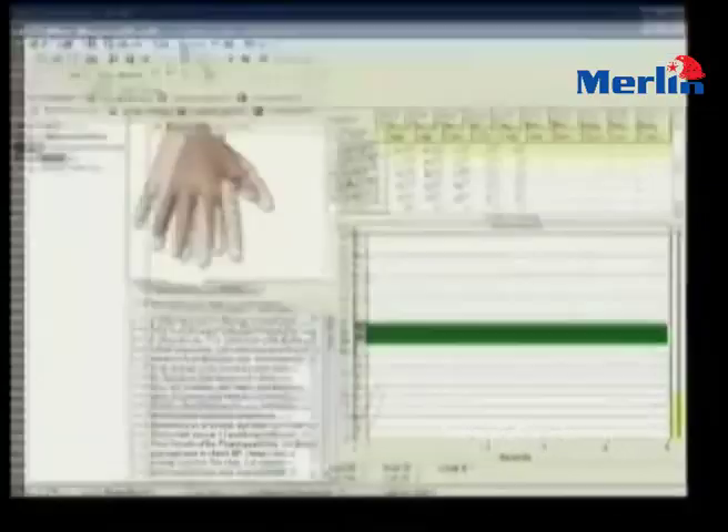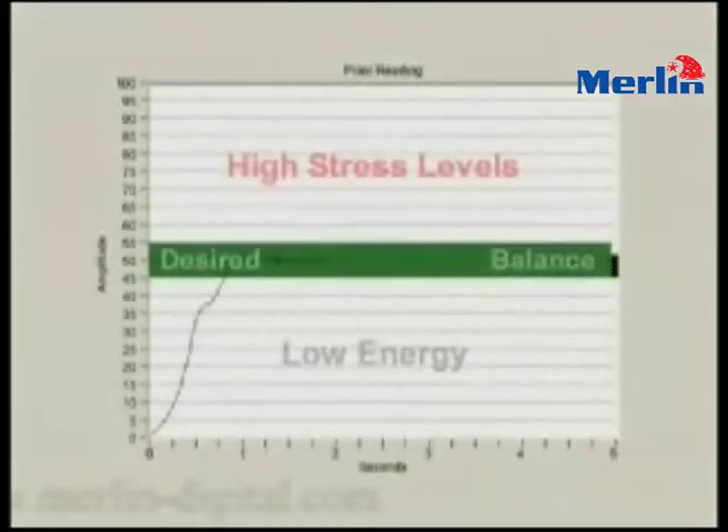I have never seen anything that has made such a notable improvement to the meridians in such a short period of time, and it remains to be the only product that I've ever endorsed with my equipment in 10 years.